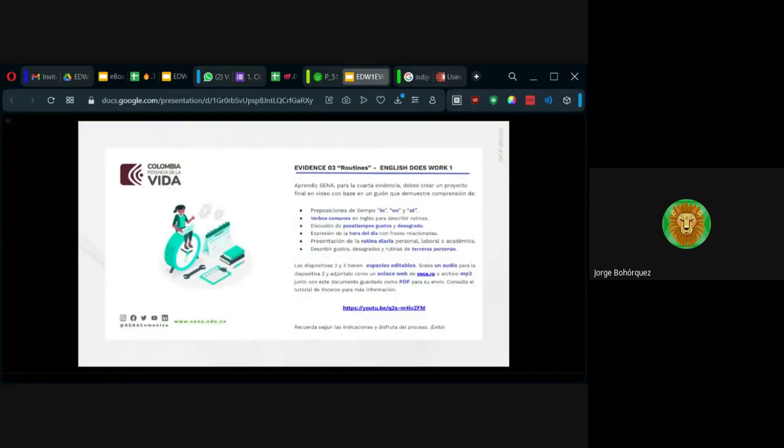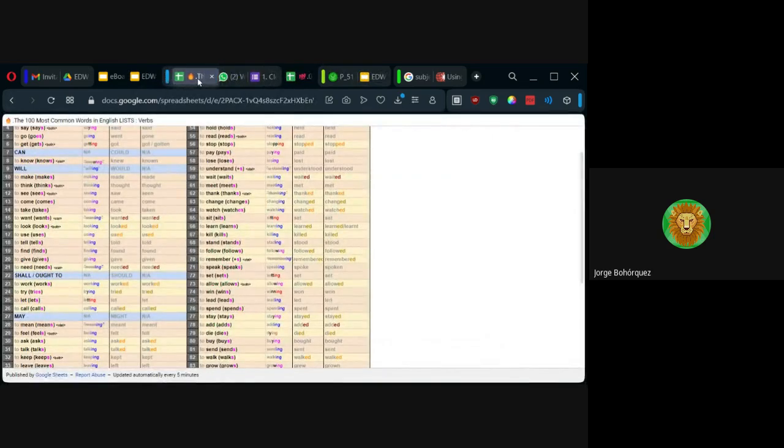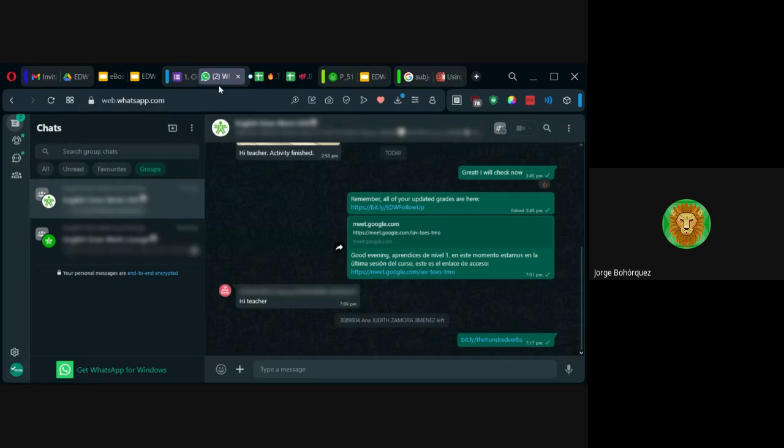A veces yo estoy revisando y veo que les faltó algo o les quiero comentar algo directamente. Entonces tomo el número de WhatsApp de aquí y los encuentro rápido para poder guiarlos. Es importante que llenen estos datos. La autoevaluación también pueden hacerla — lo toman como preguntas y responden si lo hicieron o no. Con cuatro de cinco quedaría bien.